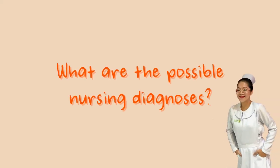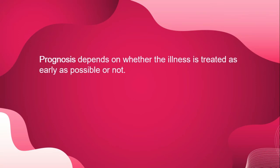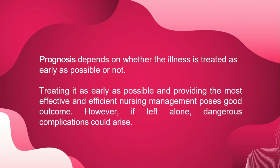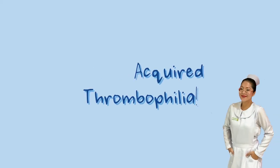The outlook for patients with hyperhomocysteinemia depends on whether the illness is treated as early as possible. Treating it early and providing the most effective and efficient nursing management poses a good outcome. However, if left untreated, dangerous complications could arise. Now let us move on to acquired thrombophilia.